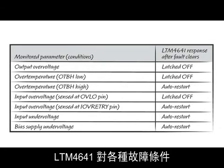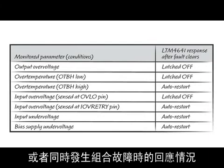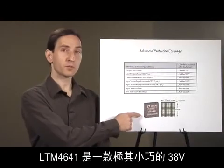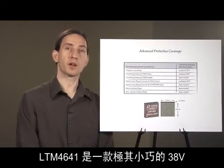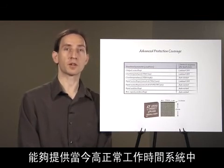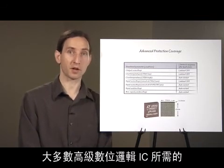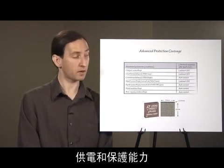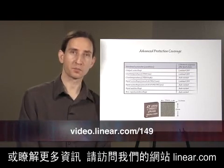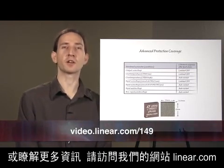Specifics on how the LTM 4641 responds to each fault condition or a combination of simultaneous faults are detailed in the datasheet. The LTM 4641 is a highly compact 38-volt 10-amp step-down converter supporting the power and protection requirements for today's most advanced digital logic ICs operating in high uptime systems. For datasheet download and more information, please visit us at Linear.com.